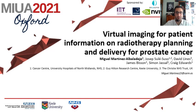Hi everyone and good morning. My name is Miguel Martinez, a medical physicist. Nice to meet you. I'm going to present the next work titled 'Virtual Imaging for Patient Information Radiotherapy Planning and Delivery for Prostate Cancer,' a study developed in the Cancer Centers of University Hospital of Midlands, NHS, in collaboration with Keele University in Stoke-on-Trent.